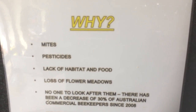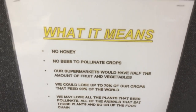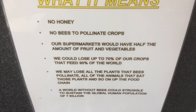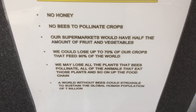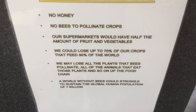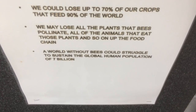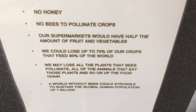The rest of the world seems to be suffering quite a lot of bee loss as well, and that's not a good thing. What it means is: no honey, no bees to pollinate crops — our supermarkets would have half the amount of fruit and vegetables. We could lose up to seventy percent of our crops that feed ninety percent of the world. We may lose all the plants that bees pollinate, all the animals that eat those plants, and so on up the food chain — a world that could struggle to sustain a global human population of seven billion people.